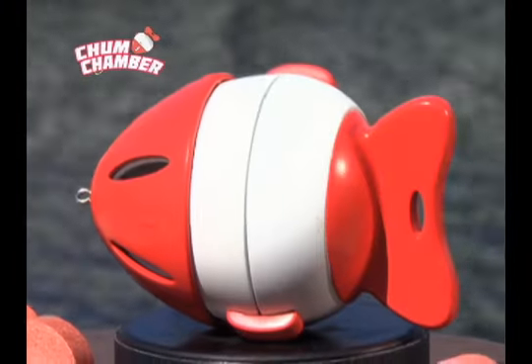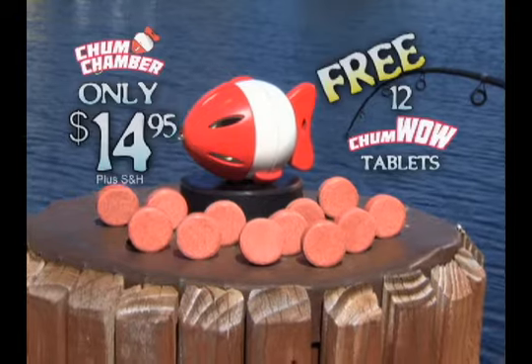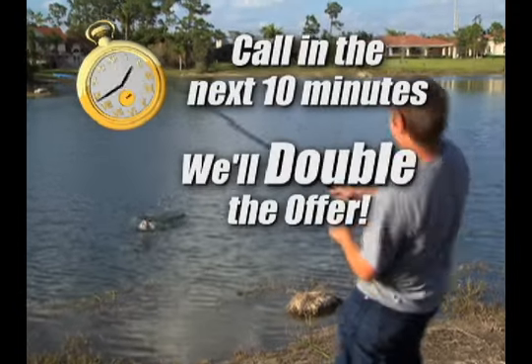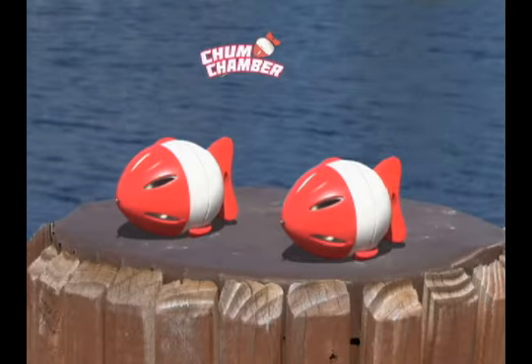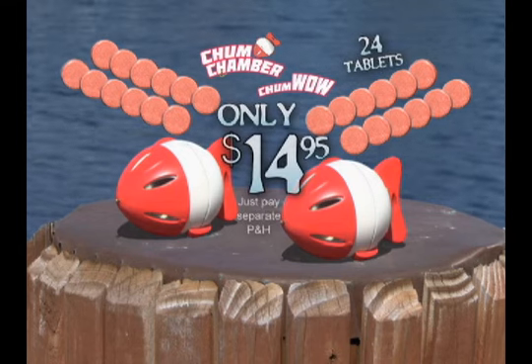You can get your Chum Chamber today for only $14.95 and we'll include 12 Chum Wow tablets free. Call in the next 10 minutes and you'll double the offer — that's two Chum Chambers and 24 Chum Wow tablets, all for only $14.95. Just pay separate processing and handling.